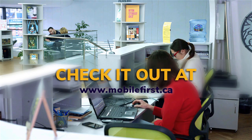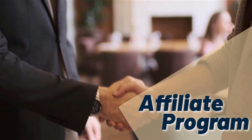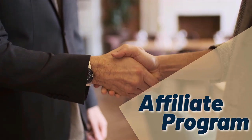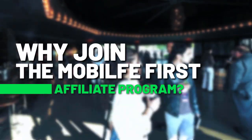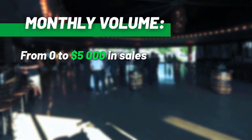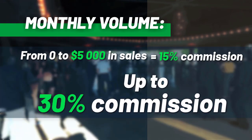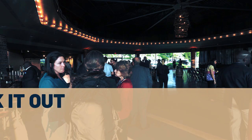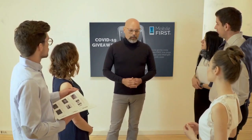Affiliate program — why join the Mobile First affiliate program? Earn from 15% commission up to 30% commission on monthly volume from zero to five thousand dollars in sales. Check it out in the footer of our site at mobilefirst.ca.